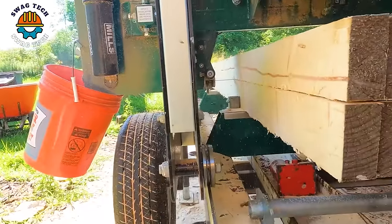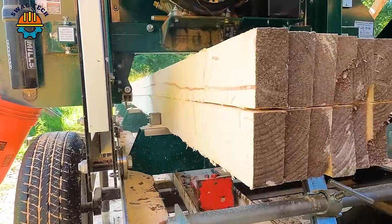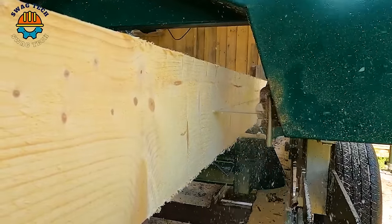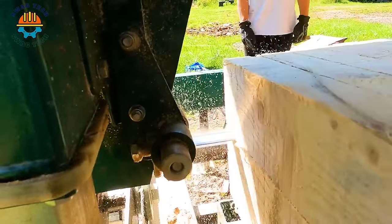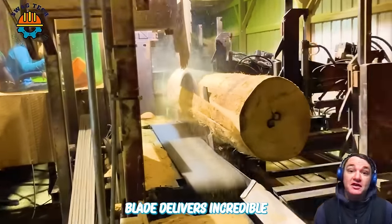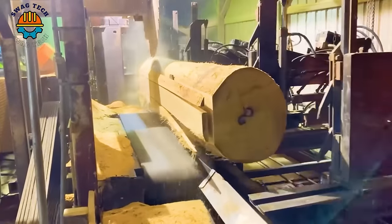The sharpness of this giant saw blade delivers incredible performance; however, it makes me a little worried about safety during use.